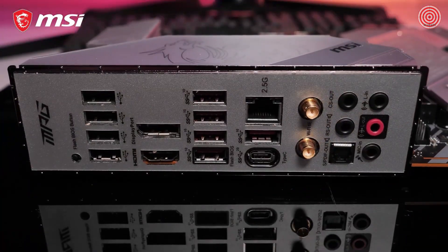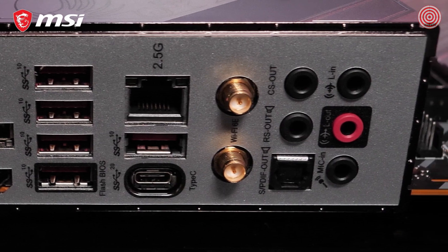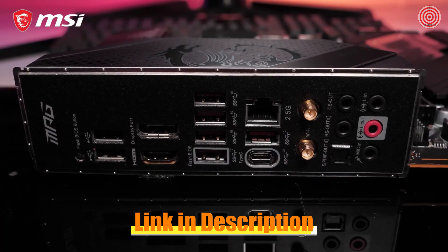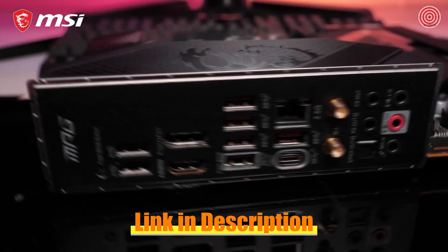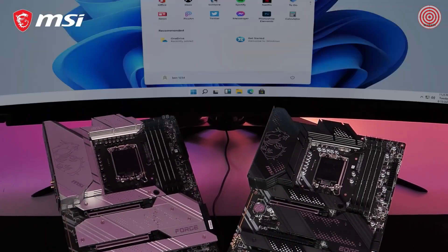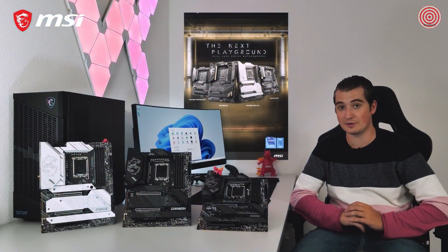Intel 2.5 Gigabit LAN and Intel Wi-Fi 6E provide you with the highest transfer speeds and the lowest latency, whether you're using a cable or not. Transfer massive files to an external device in the blink of an eye using lightning USB 20G. All MSI MPG Z690 motherboards are fully compatible with Microsoft Windows 11. If you want to learn more about the different models in our lineup, please visit the product page.